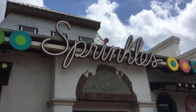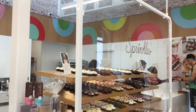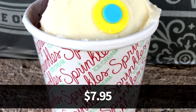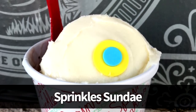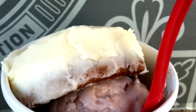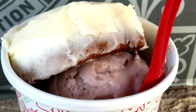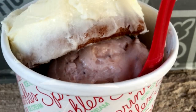Now let's go to Sprinkles in Disney Springs for the Sprinkles Cupcake Sundae. It's a very popular cupcake shop with an open, airy feel and nice outdoor seating. This one is $7.95, and we love the classic Sprinkles Sundae that comes with one scoop of ice cream and one cupcake — they cut the cupcake in half so the ice cream is layered in between. You can have fun customizing both the cupcake flavors, including seasonal ones, and the ice cream flavors.